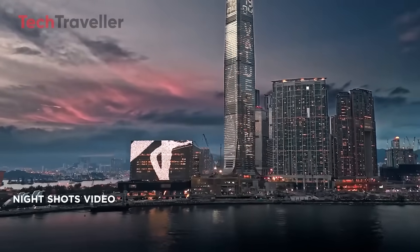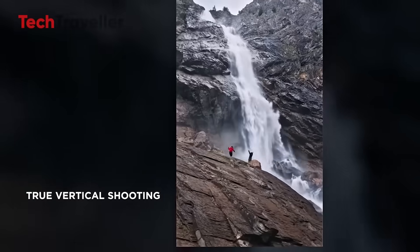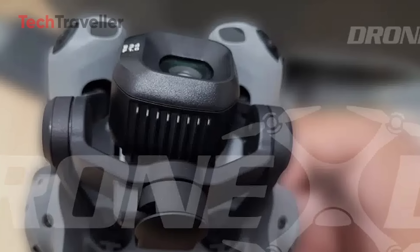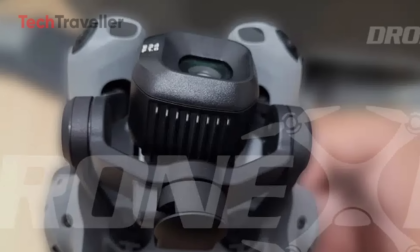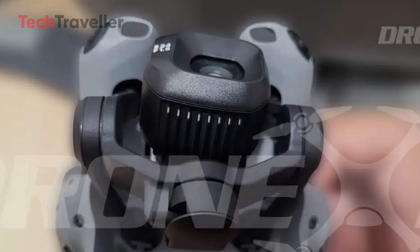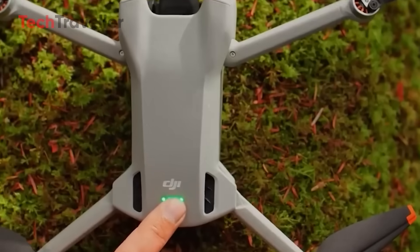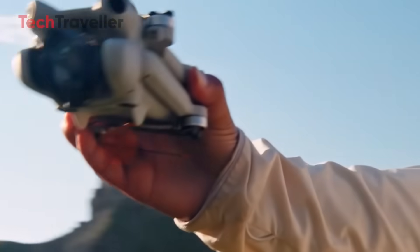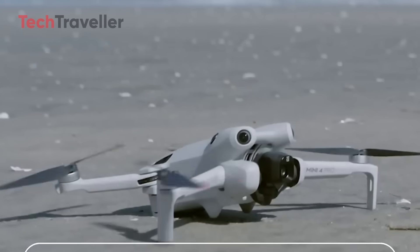We're talking 4K at 120 FPS for slow motion that looks like it belongs in a blockbuster. Night shots are crisp, city lights gorgeous. True vertical shooting keeps your footage sharp for TikTok, Instagram Reels, or YouTube Shorts — no awkward cropping. With a gimbal capable of rotating up to 225 degrees, you're pulling off angles you didn't think possible on a drone this size. Fold it up and it's still palm-sized, making it easy to toss in your bag whether you're hiking, road tripping, or heading to the park.